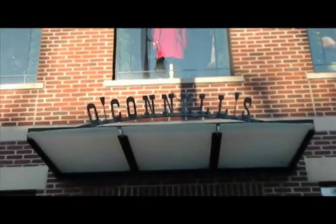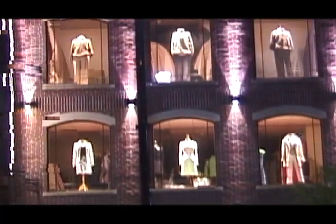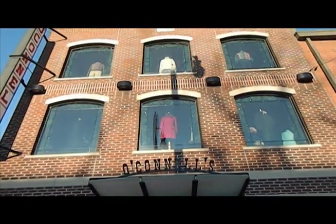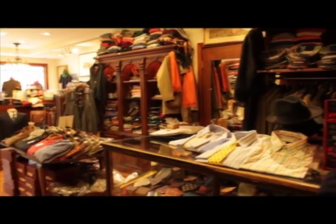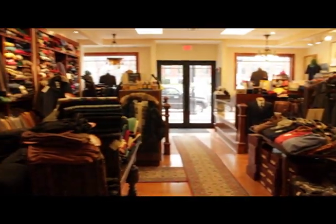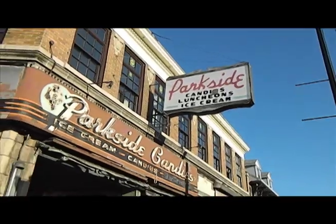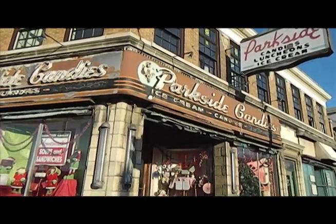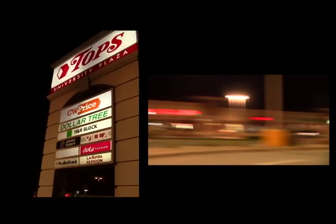Chic and affordable wearing apparel is available at O'Connell Lodge, Lucas and Shaw, and an old-fashioned hot fudge sundae at the quaint Parkside Candy Shop. Mini mall shopping is also available at the conveniently located University Plaza.